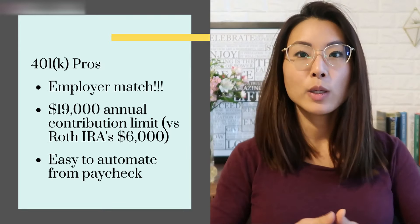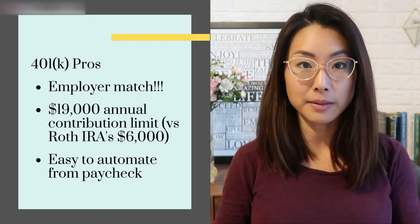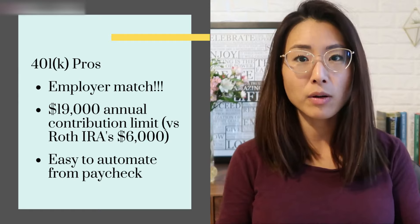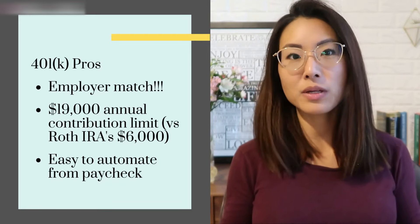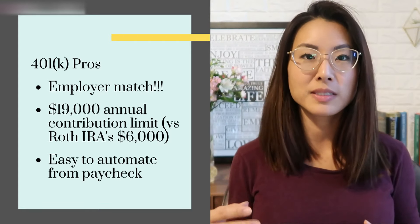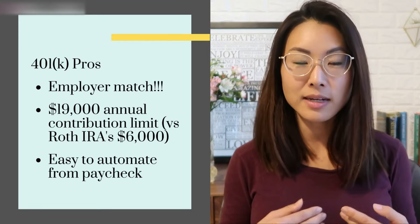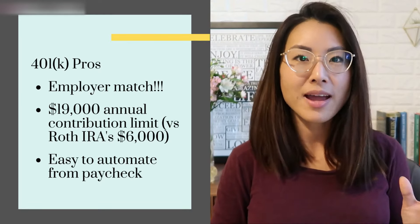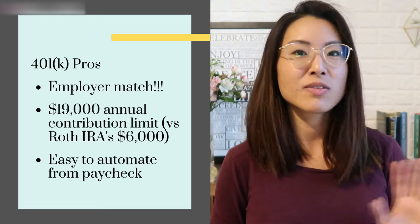Another pro of the 401k is that you can set up your paycheck so that a percentage of it gets routed to your 401k automatically — just talk to your HR department. Whatever lands in your checking account on payday is what's left after you've already contributed. Since you don't even see the money, you'll hardly feel the pain, and it's a great way to trick yourself into saving. I did this a few years into my first job and I wish I'd done it sooner.